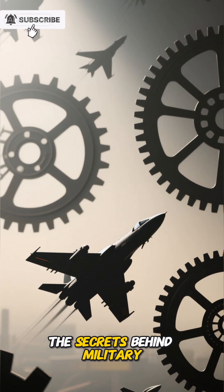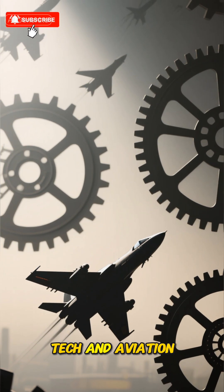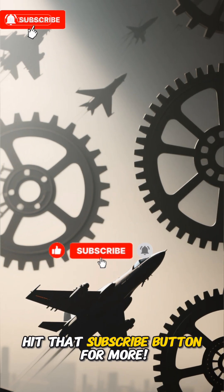If you love uncovering the secrets behind military tech and aviation, hit that subscribe button for more.